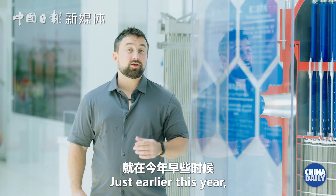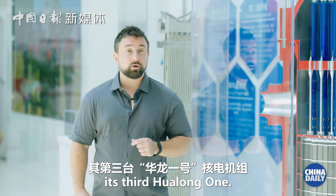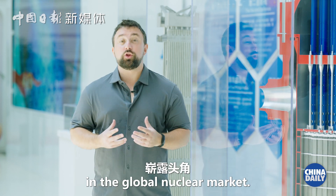Just earlier this year, Pakistan started construction of its third Hualong No. 1. Key components like this one are helping China become a serious player in the global nuclear market.